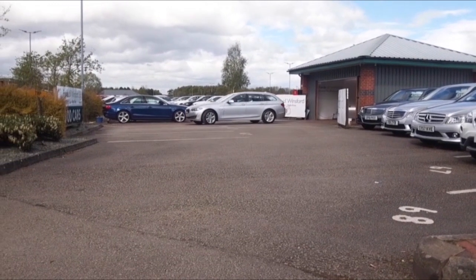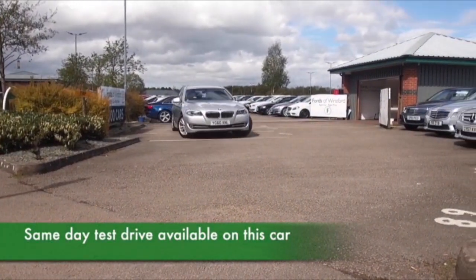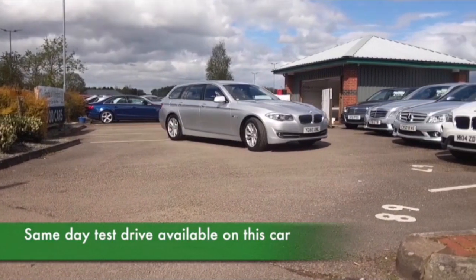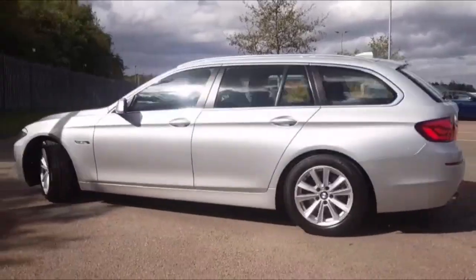If it's a BMW 5 Series you're after, here's one looking good in sparkling silver — very practical, great to drive on those long motorway journeys, with plenty of room inside as well.